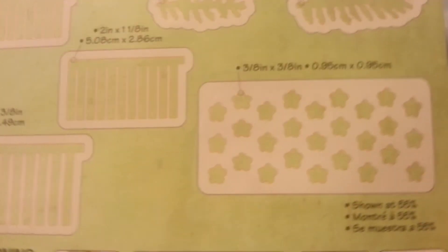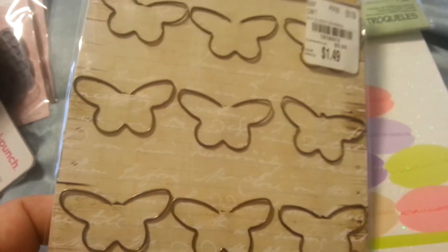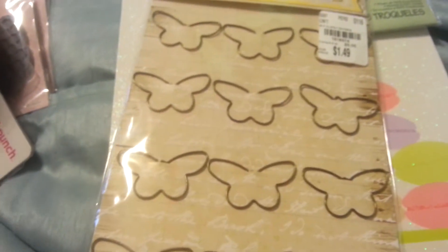And there's what the dies look on the back. So I got those. I got these — they're $1.49, some butterfly paper clips.